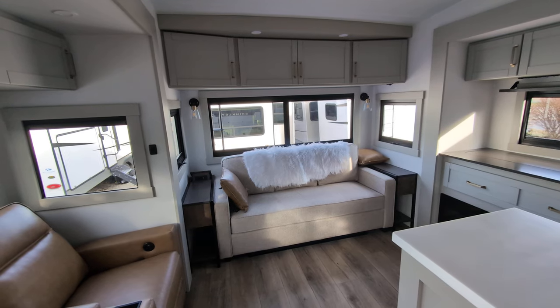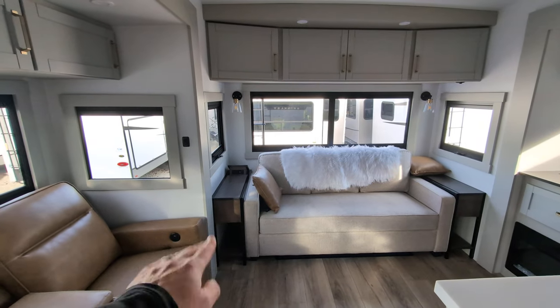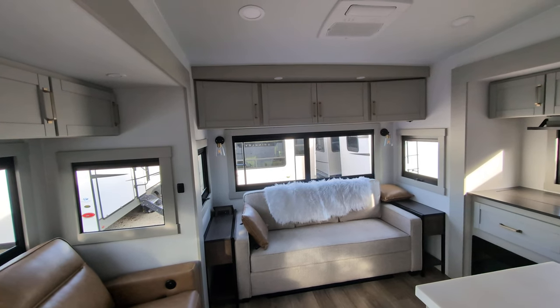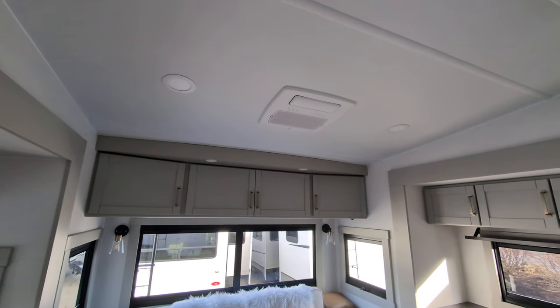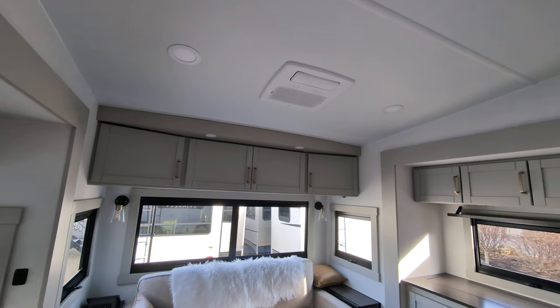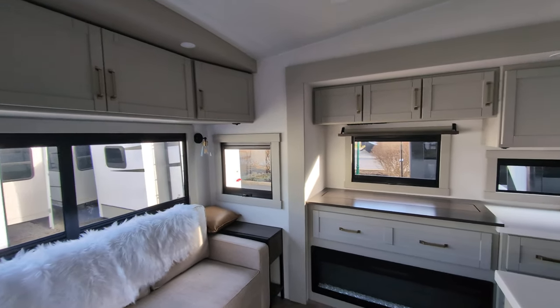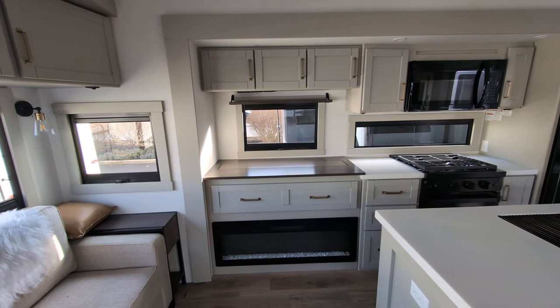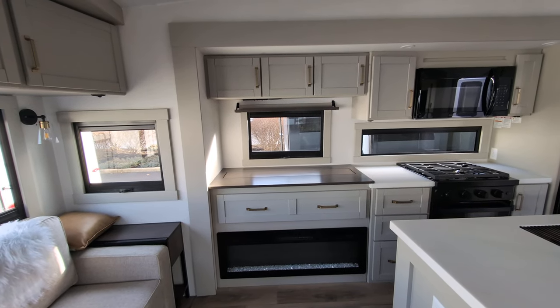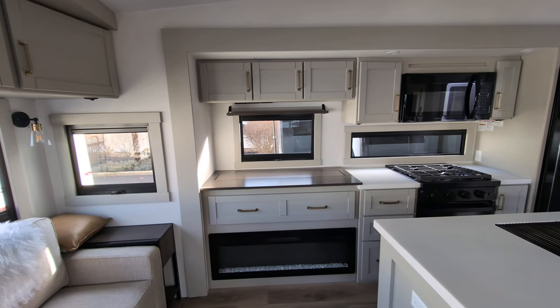The couch has end tables and nightstands on both sides with charging. The charger is in the up position — you can put it down if you want more storage above. It's quiet in here because the ACs are mounted on top, so you'll have a very quiet cooling experience. The TV is telescopic and in its down position right now, so you get full sunlight through the windows during the day and can put the TV up at night.